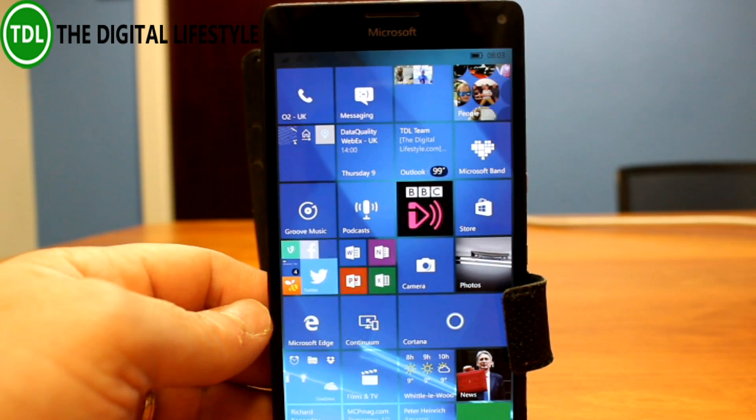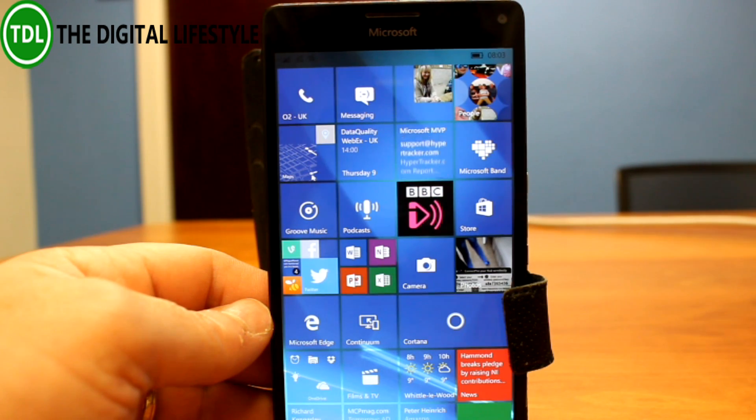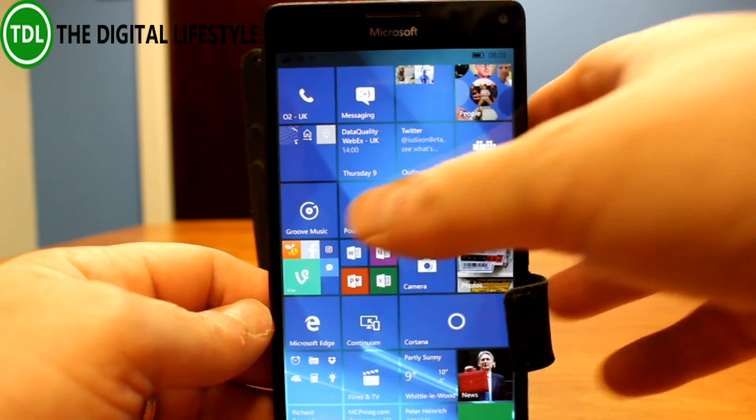They fixed an issue with Groove Music not playing back after a call had finished. They fixed attaching images in Messenger. They fixed an issue where the keyboard would crash in certain apps. And they fixed some issue with UWP pivot controls.